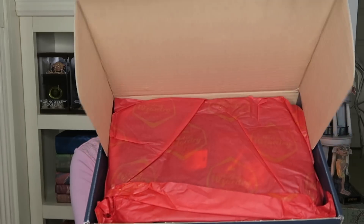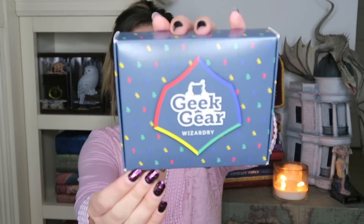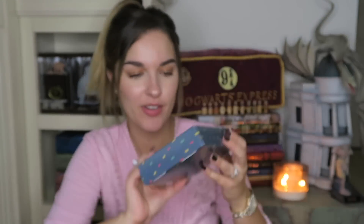Okay guys, so let's see what is in the box this month. If you guys are interested in these boxes I will link it down below for you guys as well. It is opened — I'll let you guys have a little sneak peek — red tissue paper for Gryffindor!